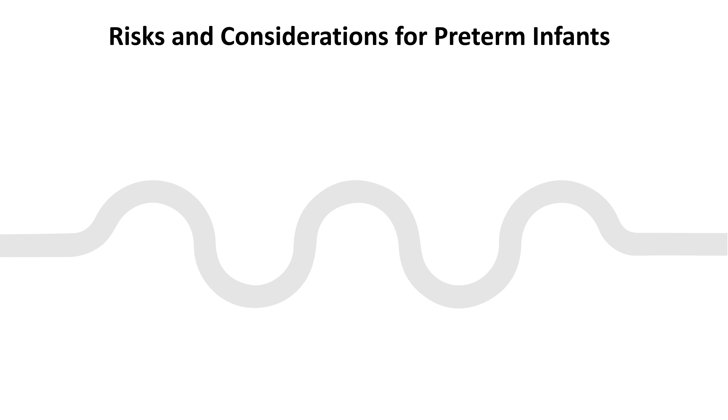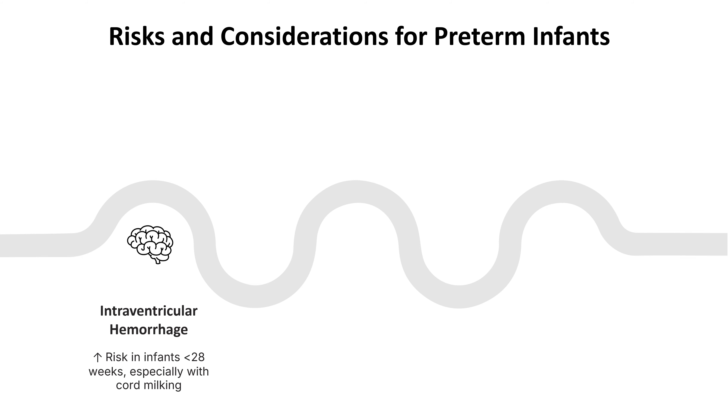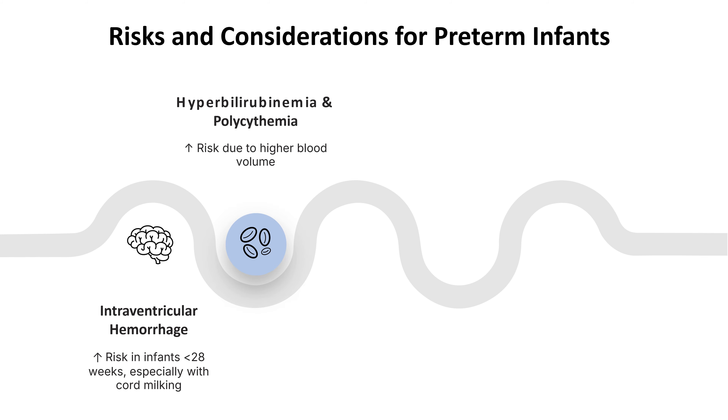While delayed cord clamping offers significant benefits for preterm infants, it's crucial to carefully weigh these benefits against potential risks. The decision to delay clamping should be made on a case-by-case basis, considering the infant's gestational age, condition at birth, and immediate medical needs. For preterm infants, particularly those born at less than 28 weeks of gestation, there is an increased risk of intraventricular hemorrhage, especially when cord milking is performed. Preterm infants are also at risk for hyperbilirubinemia and polycythemia due to the high blood volume transferred, which can increase blood viscosity and potentially lead to complications such as blood clots.